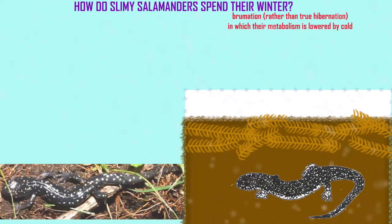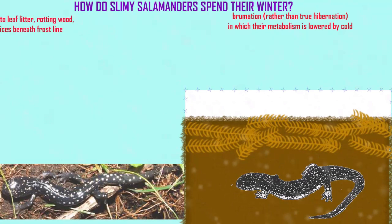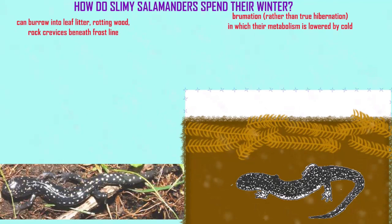Slimy salamanders can burrow into the leaf litter, rotting wood, and rock crevices below the frost line. They do not grow in winter, so presumably they are not active. Like many salamanders, there is no aquatic larval stage, so no stage of the life cycle would overwinter in water.